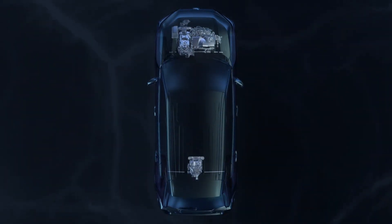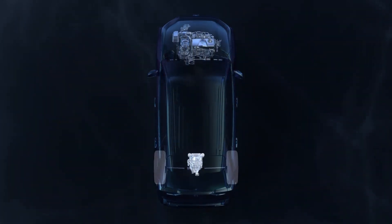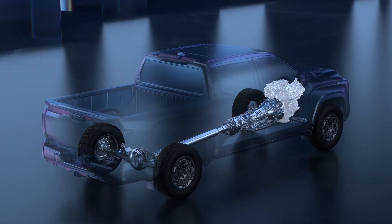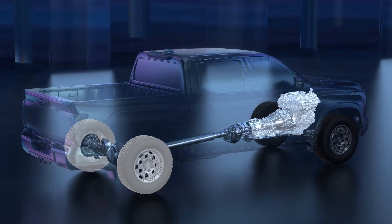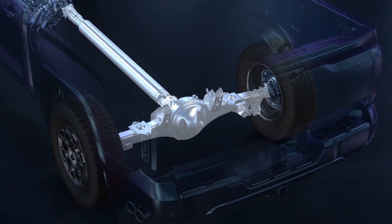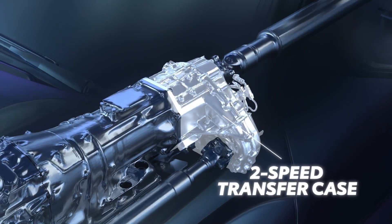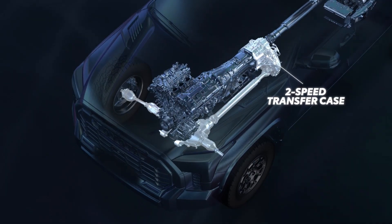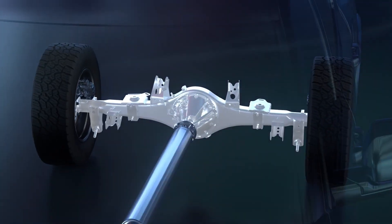Unlike other electrified all-wheel drive vehicles in Toyota's lineup, which use an electric motor to power the rear wheels, iForce Max employs a mechanical connection to link the internal combustion engine, motor generator, gearbox, and driven wheels. To achieve that, a driveshaft is utilized, enabling power to flow from the powertrain to the rear wheels. Furthermore, a two-speed transfer case with a low range is incorporated on four-wheel drive-equipped models to handle the demands of off-road use. Plus, a strong rear axle is utilized for towing and hauling.